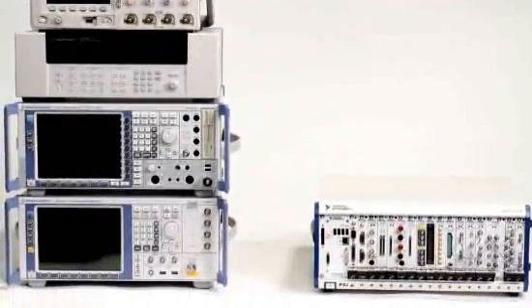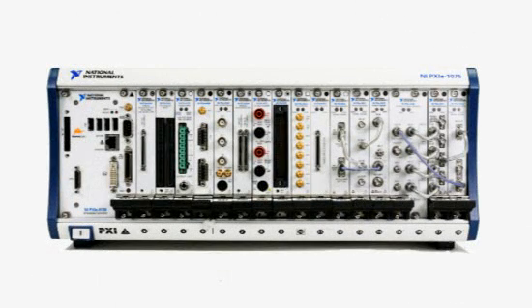Now, imagine being able to do all of this using a system that is smaller and more economical. In terms of size, equipment costs, power consumption, and test system lifecycle, PXI is ready to take on your next test application. Do more with PXI.